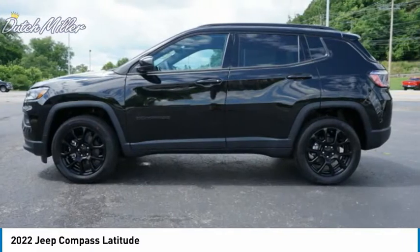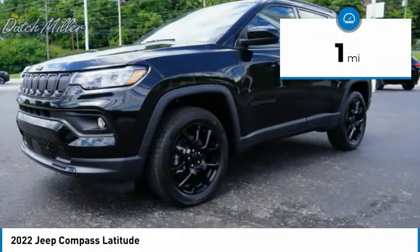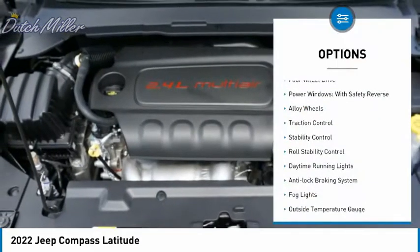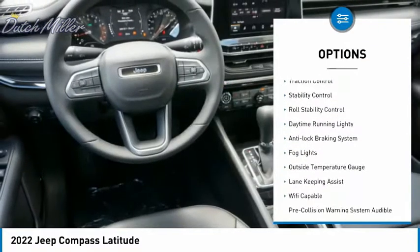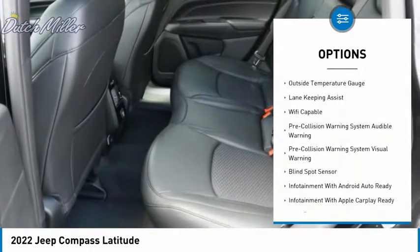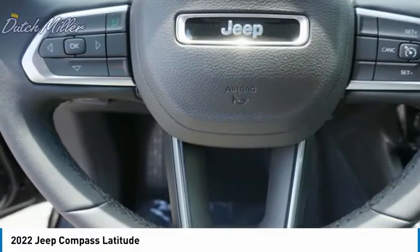This engine delivers 172 peak horsepower, and this vehicle has less than 100 miles on it. Here are some of this vehicle's great options: four-wheel drive, power windows with safety reverse, alloy wheels, traction control, stability control, roll stability control, and daytime running lights.